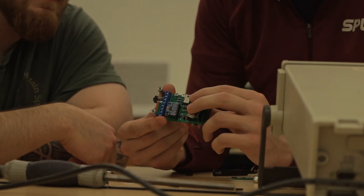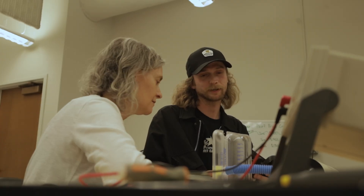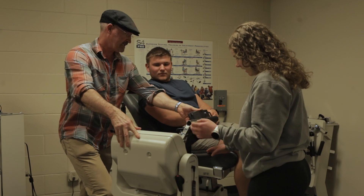Our new biomedical engineering program is a combination of our already established excellent engineering programs along with SPU's strengths in biology and health sciences.